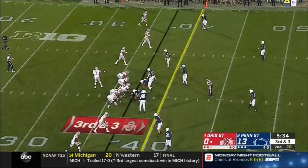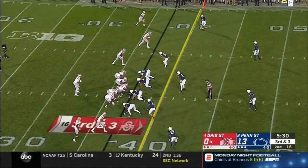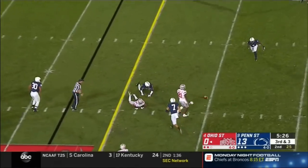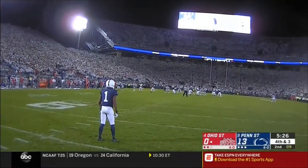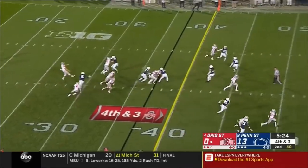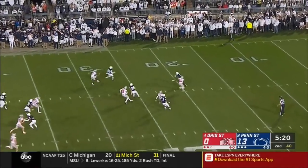Buckeyes one of six on third — they need three. Pressure comes — incomplete. They are just accelerating his decision-making process; first time all year you've seen Ohio State's new powerful offense having these issues. Chrisman's boot gives Hamler a chance from the 19 — he is so quick and so elusive.